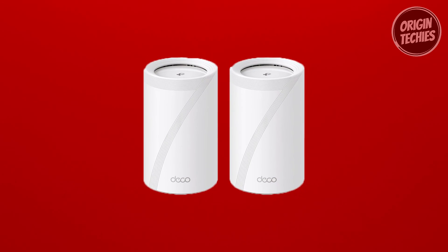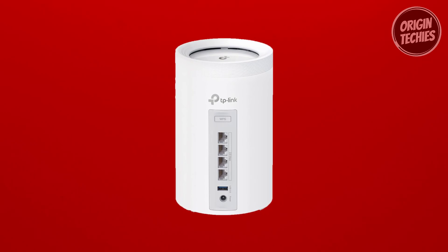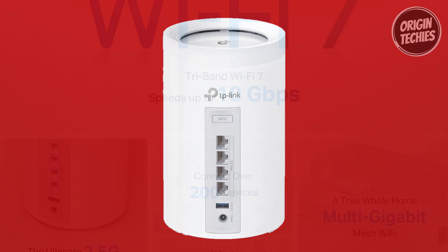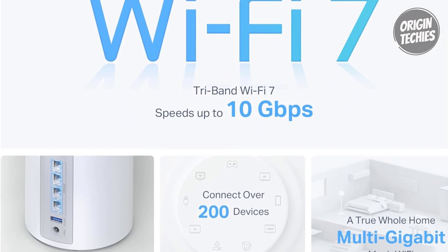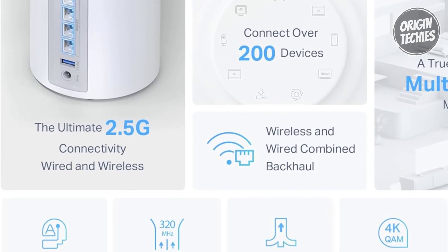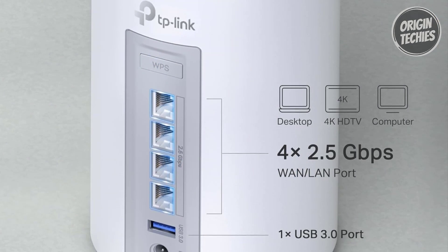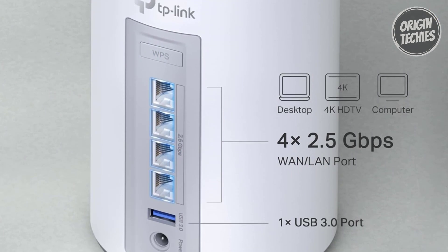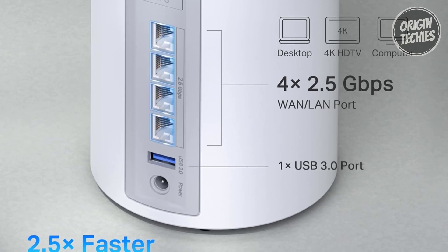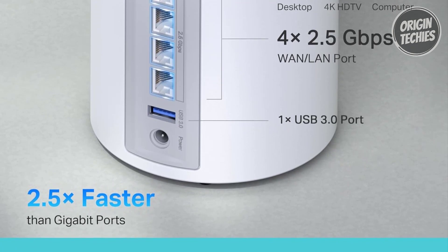The Deco BE63 ensures a seamless online experience, covering an expansive 3,000 square feet and connecting over 200 devices without compromising performance. Features including multi-link operation, multi-RU, 4K QAM, and 320 MHz channels highlight its commitment to Wi-Fi 7 technology. Equipped with 2.5G WAN and LAN ports and a USB 3.0 port, the Deco BE63 is designed for the future.